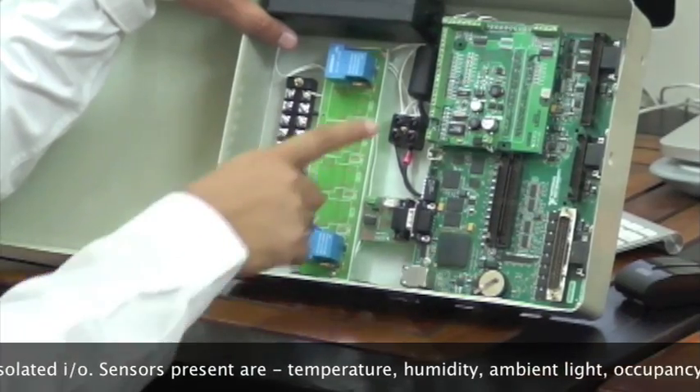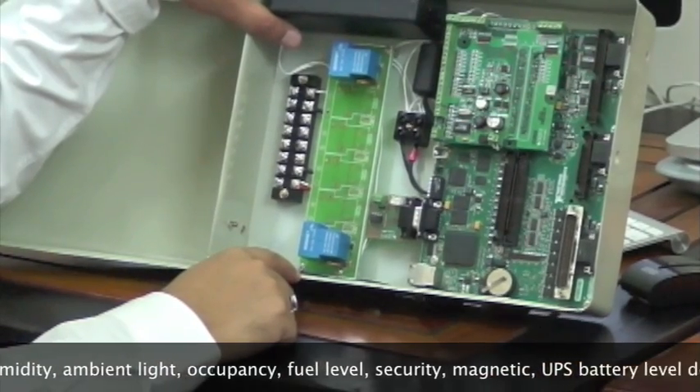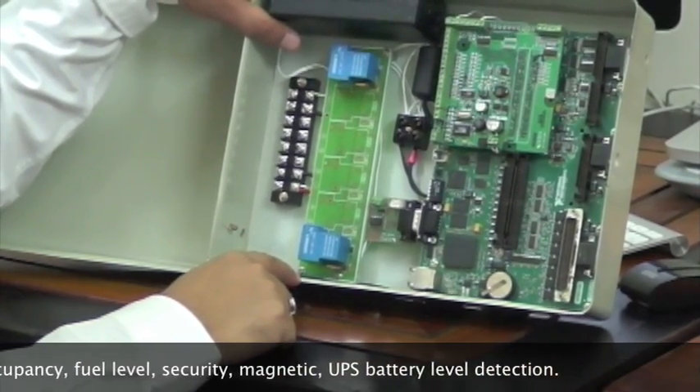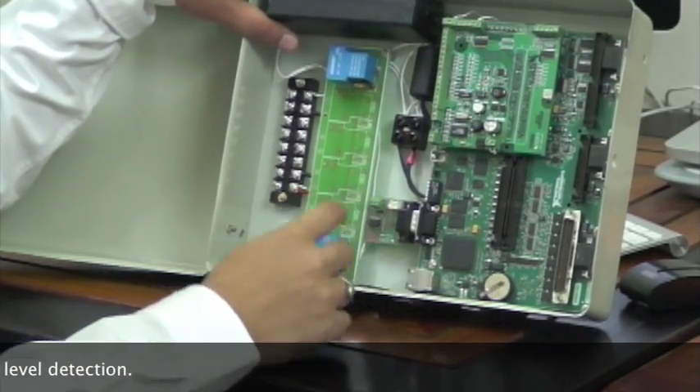The sensors currently in the system include temperature sensors, humidity sensors, magnetic sensors, occupancy sensors, diesel level sensors, and battery level sensors.